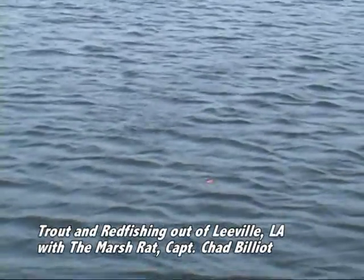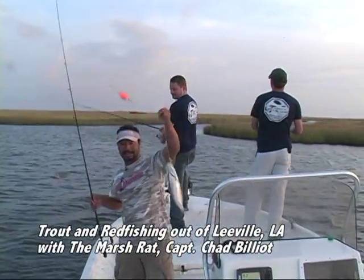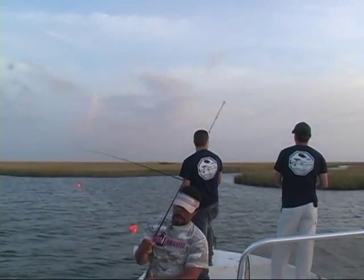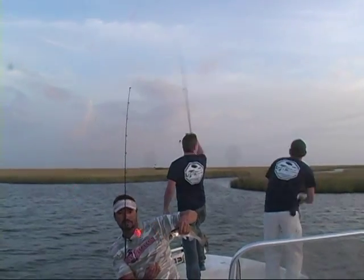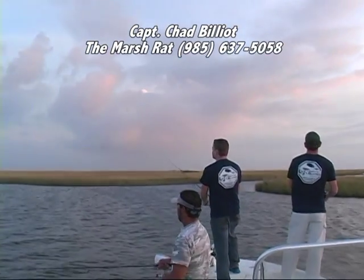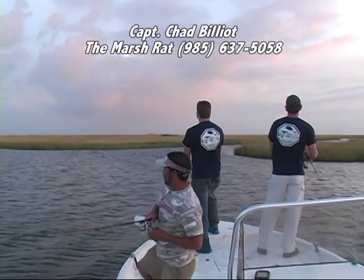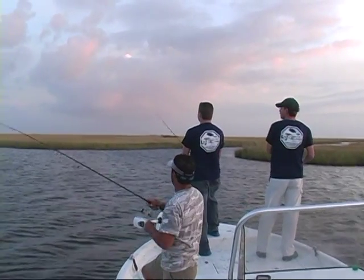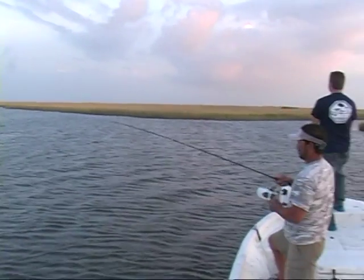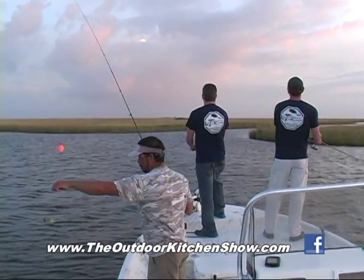Come on up, make some noise from that popping cork. Well, look like we're at it again — Captain Chad Billiott, the Marsh Rat, on the Outdoor Kitchen Show. Catching shaker heads in the marsh out of Leeville. Couple of good hard smacks, make some noise — real noise — and they should do the rest. Trout generally don't like wind and rough water, but this place is pretty calm and the visibility in here is pretty clean, so they'll like what's going on in here. This is a baby — it's not what we're looking for, but they'll grow throughout the morning.